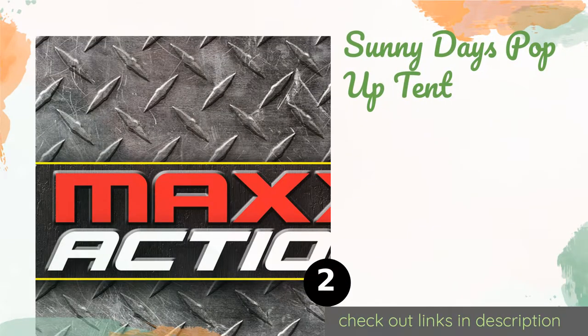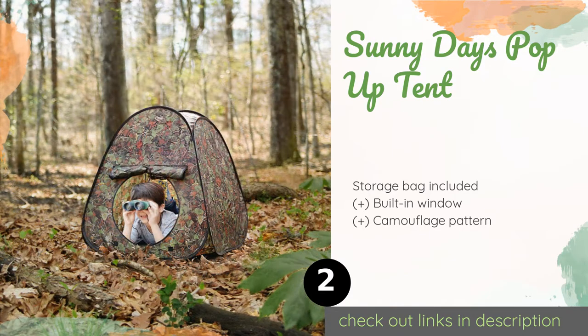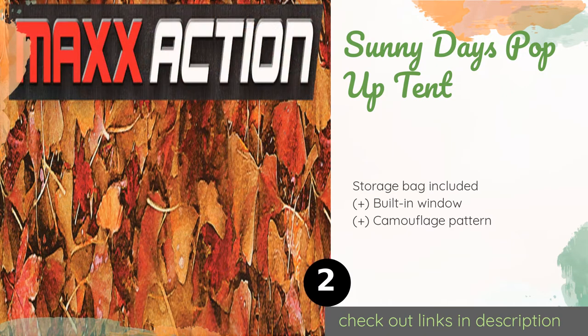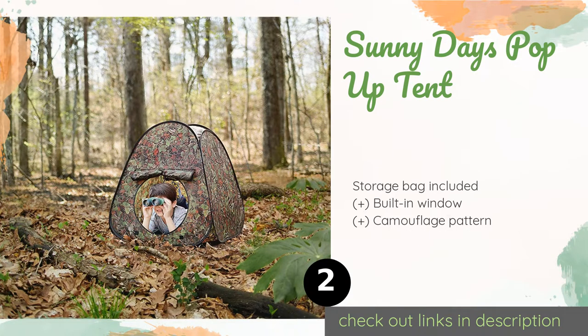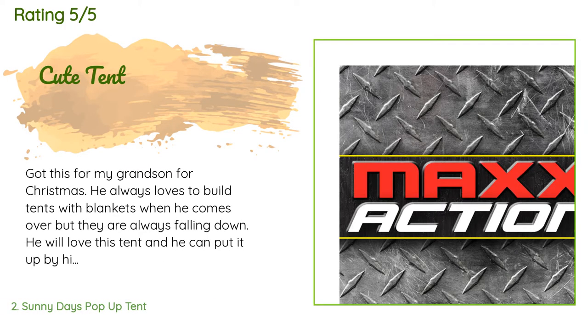The second product is the Sunny Days Pop-Up Tent. Inspired by shooting blinds, it can serve young wilderness buffs as a makeshift shelter both indoors and out. It sets up in just a few seconds and features a waterproof floor for use in inclement weather. The price is approximately $20. The average rating is 4.3 stars with more than 193 customer reviews.